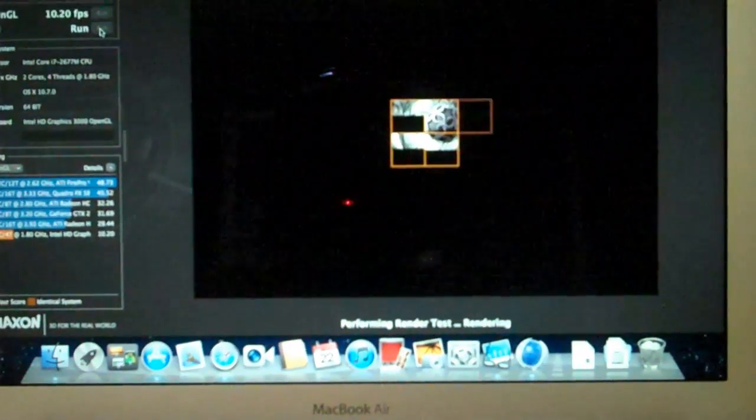Let's do the CPU test now. This should be interesting. You can hear the fan coming on now. Looking at the specs here: two cores, four threads at 1.8 GHz.